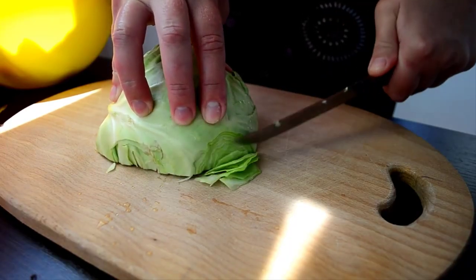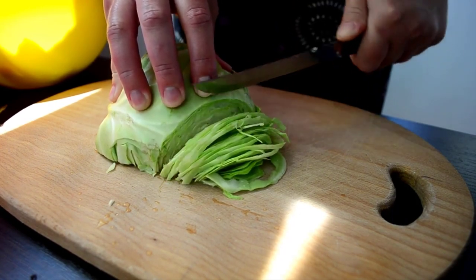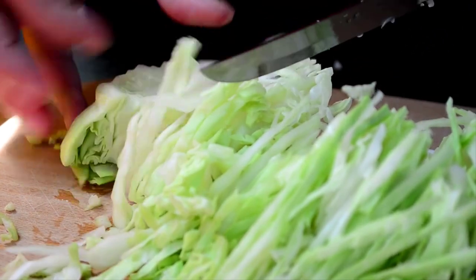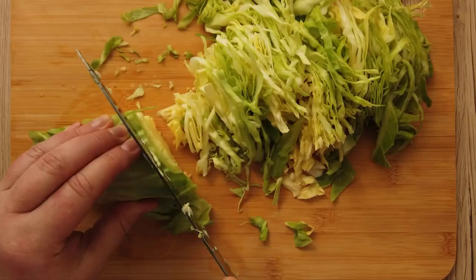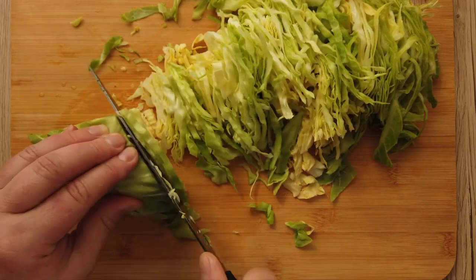And finally, at number 10, we have cabbage. This cruciferous vegetable boasts phytochemicals that may have anti-inflammatory and antioxidant effects. With its low potassium content, cabbage can be a valuable addition to your kidney-friendly diet.